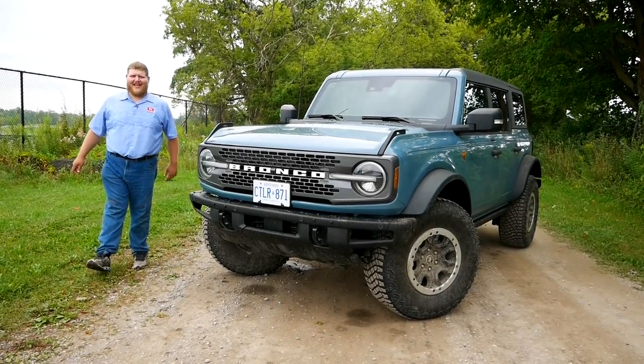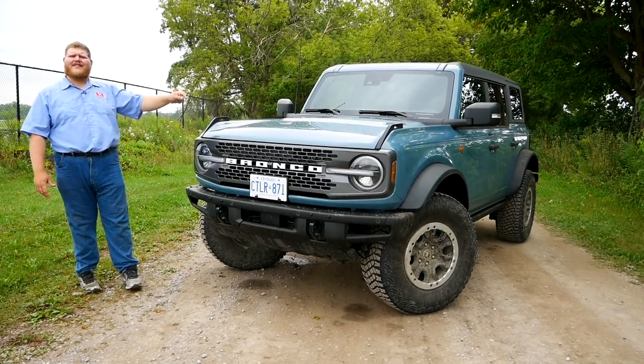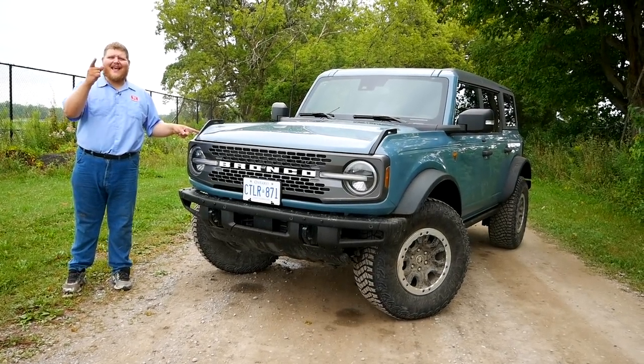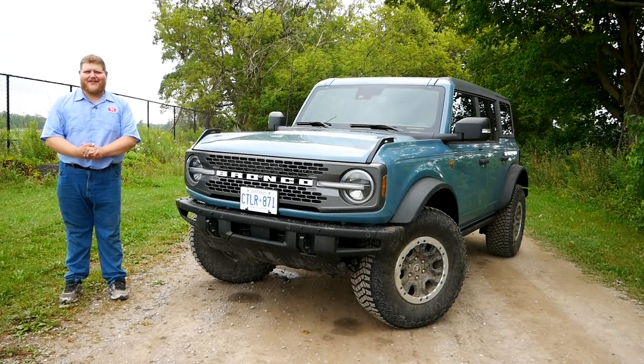Welcome to Truck King and another exciting video — we finally have our hands on the brand new Ford Bronco. What you're looking at is a Badlands with the Sasquatch package, which means we've got a big set of hairy 35-inch tires, and we're going to put them to the test.